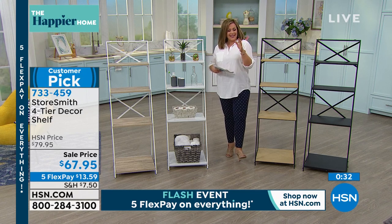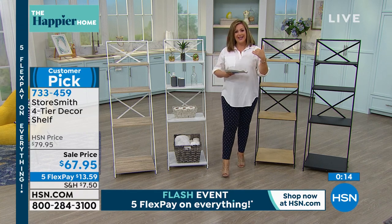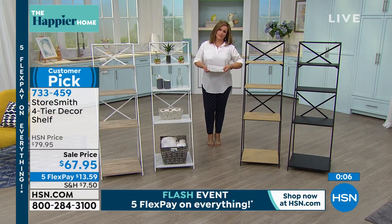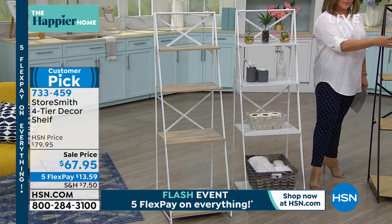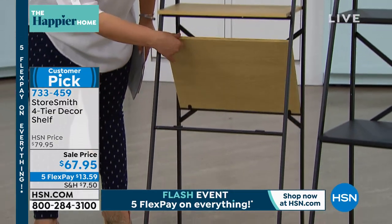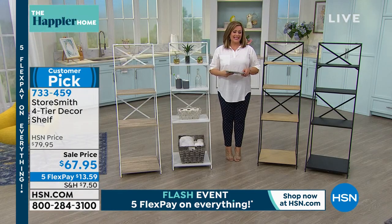The quality is here — steel frame, genuine wood shelves, it folds, and customers made it a customer pick with 4.5 stars. People gravitate toward Storesmith and love it. It's beautiful and easy to put together. Think about all the settings it works in: office, nursery, bathroom. Your bathroom never has enough storage — this would look gorgeous in there too. Rebecca confirms it's well-built, and you can check out all our Storesmith assortment.